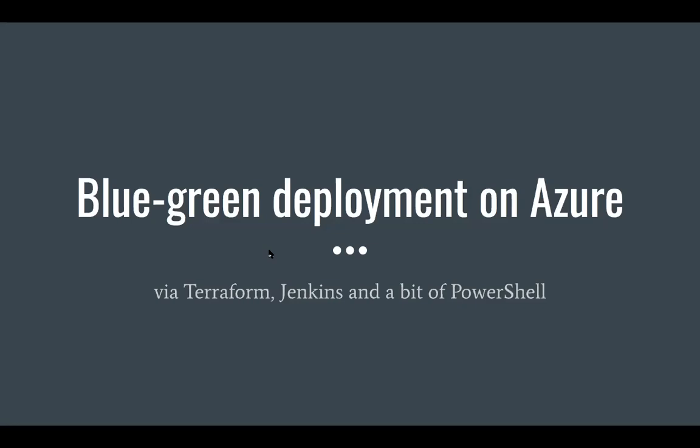As you may see from the main page, I want to talk about blue-green deployment on Azure via Terraform and the Jenkins pipeline, which helps us do this automatically.